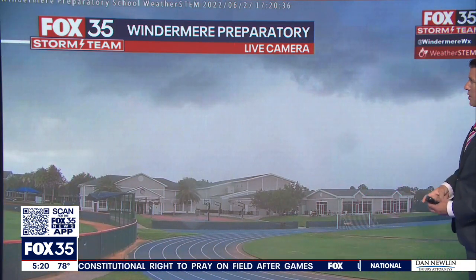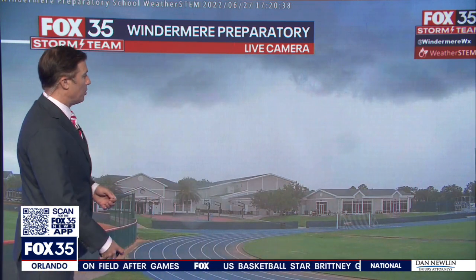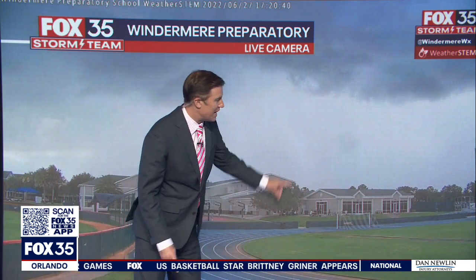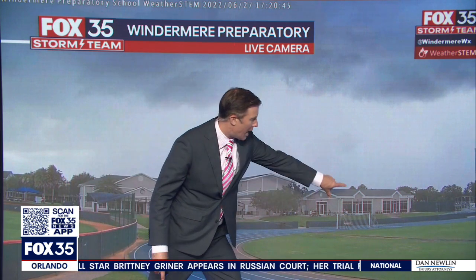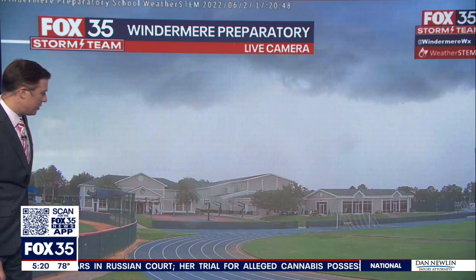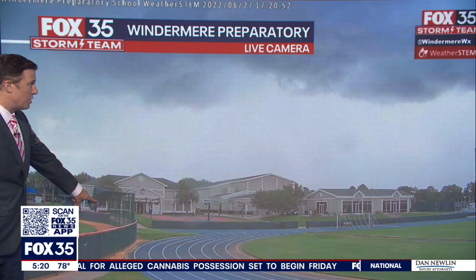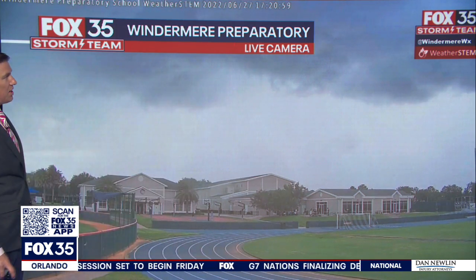This is what it looks like from Windermere right now — Windermere Preparatory School. Look at that downpour. Occasional lightning being produced from this one, cloud-to-ground lightning, the most dangerous kind, so be very careful out there. You can see the trees really blowing around. Looks like somebody's walking over to one of the buildings and you can see the flaps blowing around. Looks like winds at 30 miles an hour. Look at these clouds roll through in real time — this is pretty impressive to see. So it goes without saying, Windermere, take cover. This thing's heading toward the west.